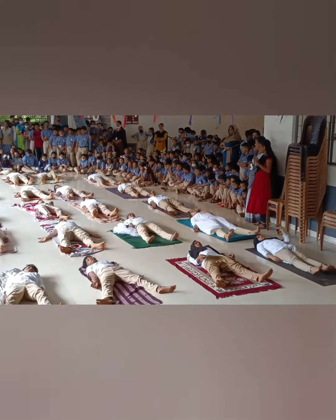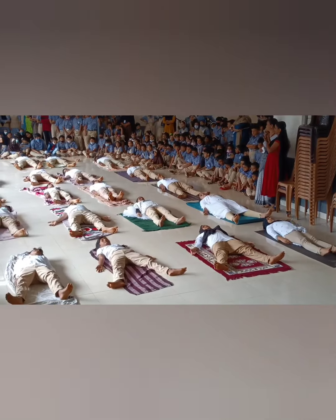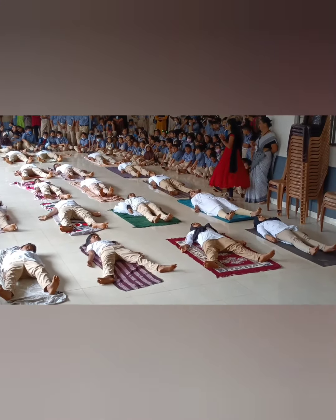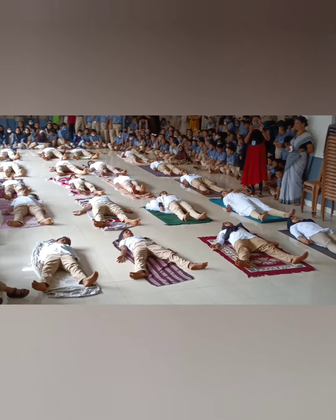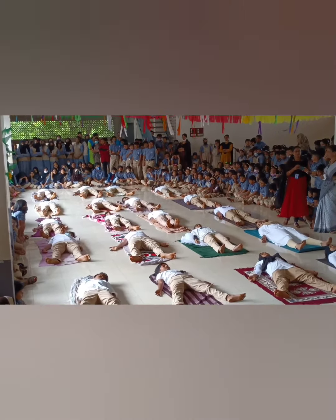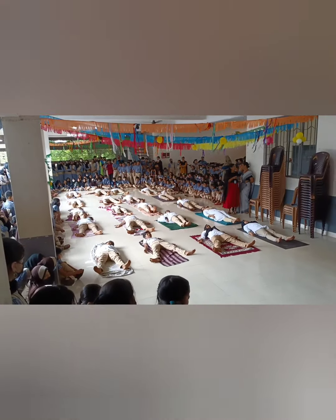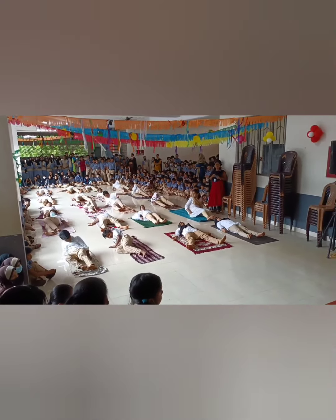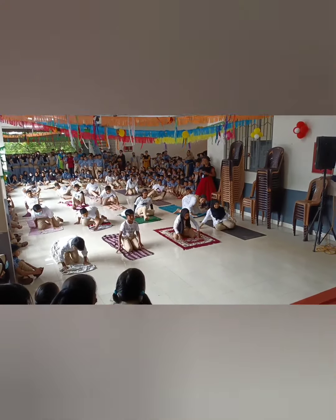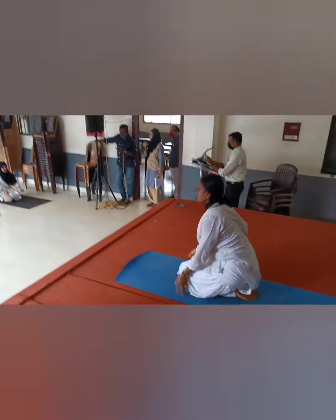Shavasana is often used for relaxation at the end of the session. I hope everyone enjoyed the program. Thanks to our teacher Mrs. Ramya ma'am and also helped by Tanuja ma'am. I also hope that we all have embraced yoga and will show an interest towards it. Thank you.